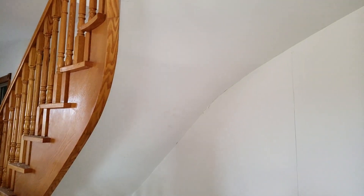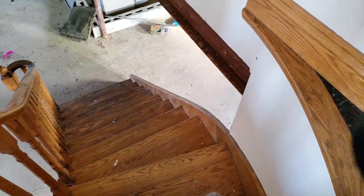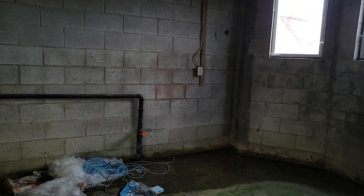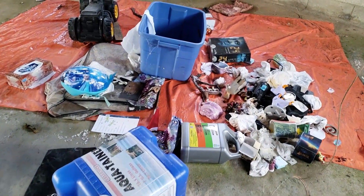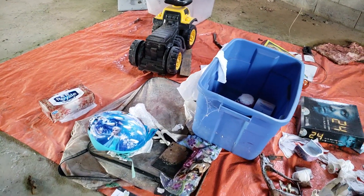We'll go downstairs now — very nice wooden stairs. Panning up — unfinished basement, guys. Got some water damage there on the floor, some leaky windows possibly. You've got just a bunch of stuff that looks like somebody was going to store or collect and put away, or this is just stuff they decided they didn't want.